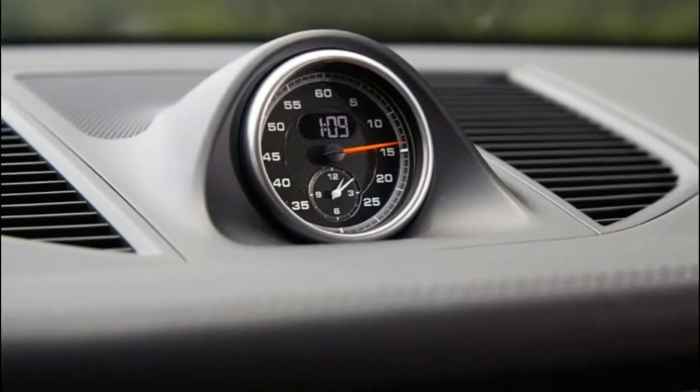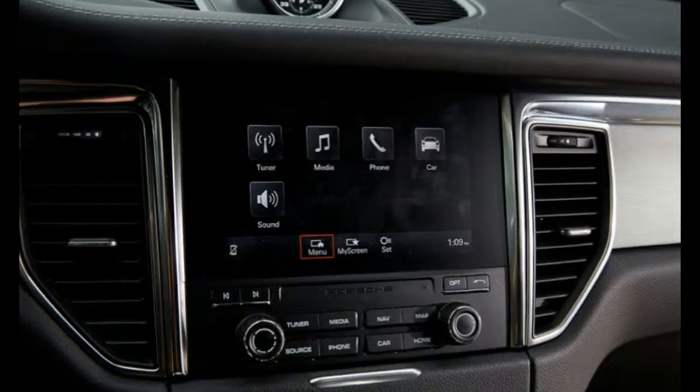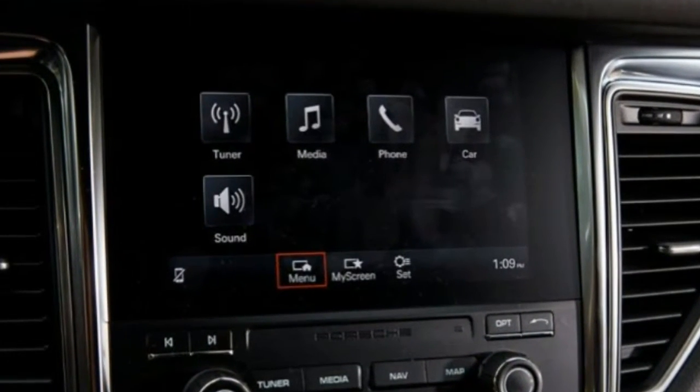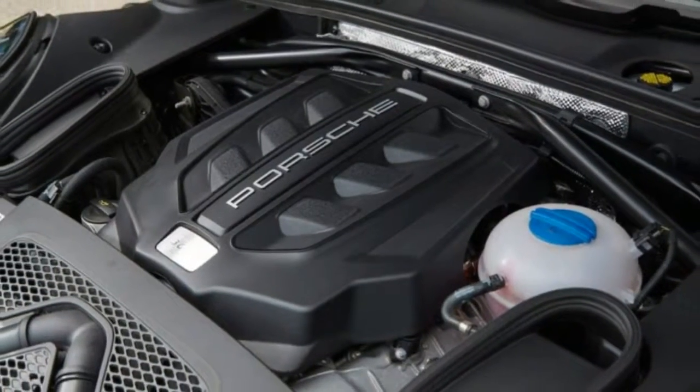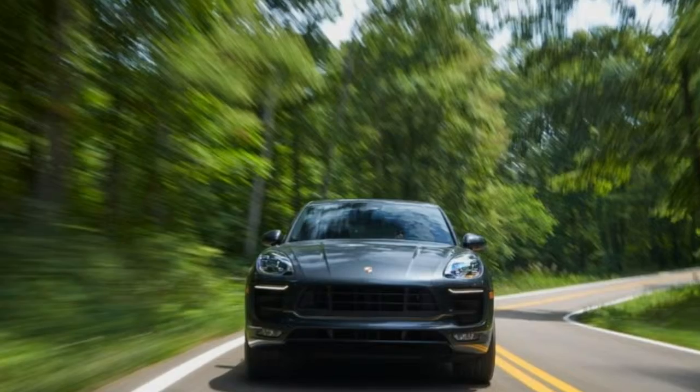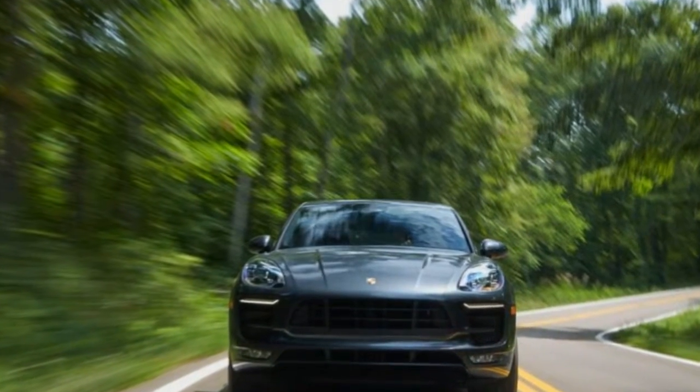Our test car also came equipped with Porsche's $1,490 torque vectoring system that can lock the rear differential and apply braking to the inside rear wheel to assist rotation during cornering. The Macan GTS proves itself a phenomenal companion on twisting back roads.